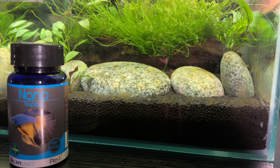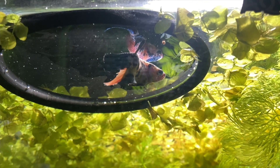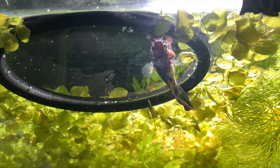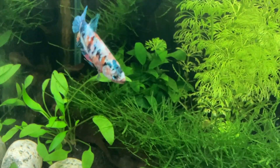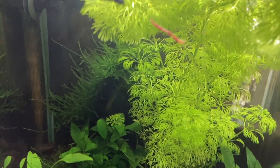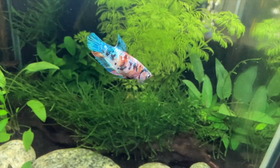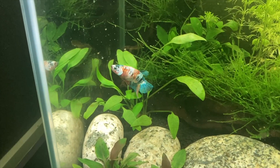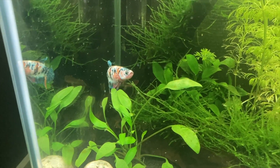Another food I tried with her is the nano tropical formula from NT Labs. This is hit and miss — sometimes she'll eat it without issue, sometimes she'll spit it out and leave it for the Amano shrimp. Her favourite food is definitely frozen bloodworm though; she comes straight over as soon as I add it to the tank and gobbles it up quickly. I try to feed her bloodworm on Sundays as a treat, offering two or three bloodworm per serving and two servings per day. She also seems to enjoy frozen daphnia and I try to give her that as one of her main meals on Wednesdays.